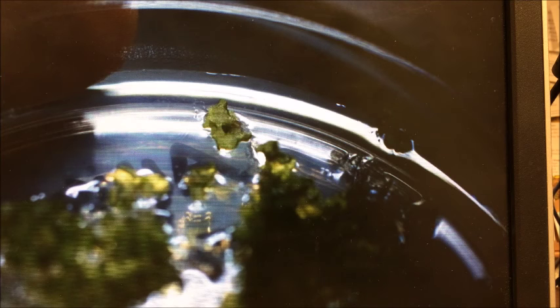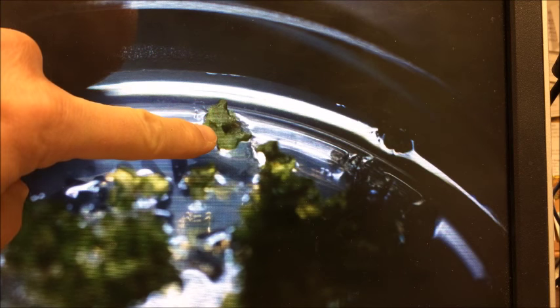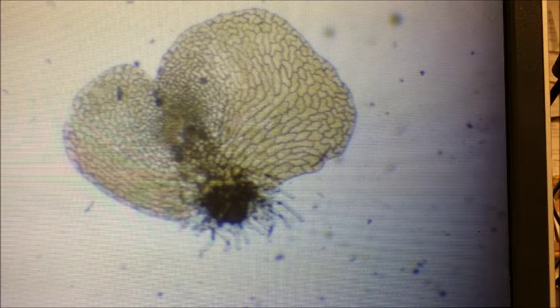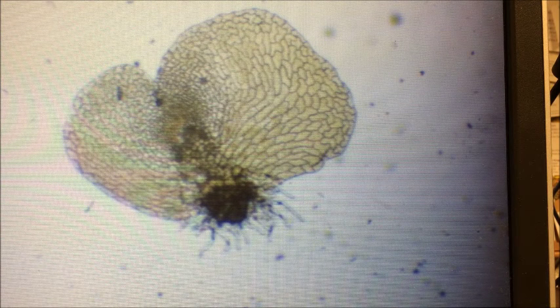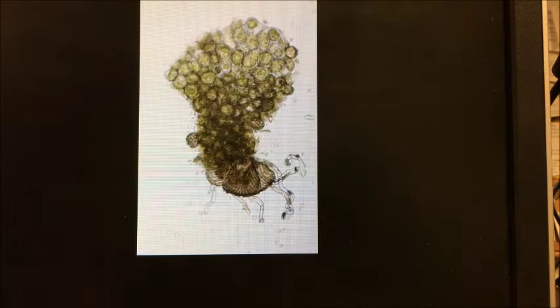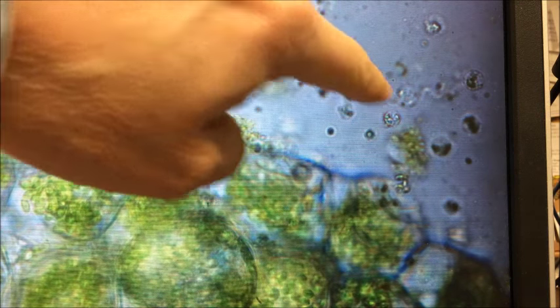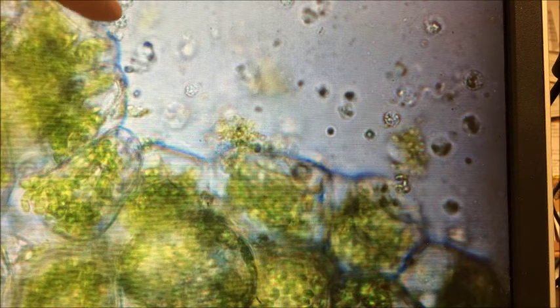After about two weeks, the spores grow into gametophytes. You can see one here in this petri dish — they're quite small, so we usually look at them through the microscope. Here is a hermaphrodite gametophyte; you can see the presence of the eggs right here. This is what a male looks like — the males are actually quite a bit smaller than the hermaphrodites. The males, when they come in contact with water, release sperm. Here you can see some of the sperm coming out of the male.